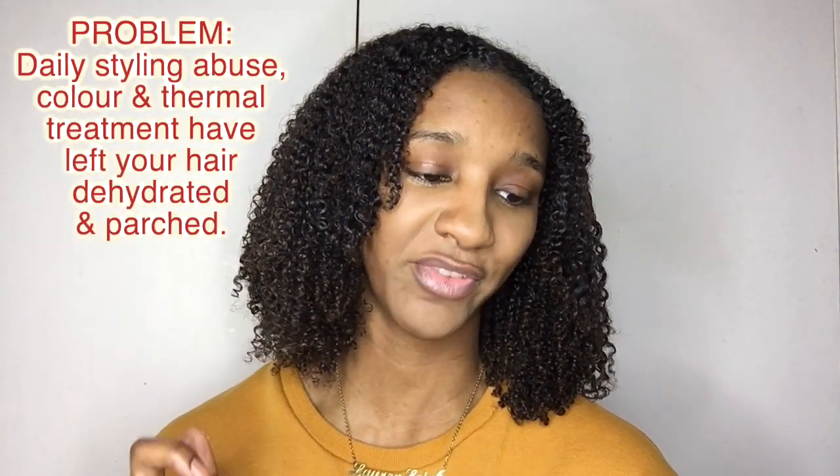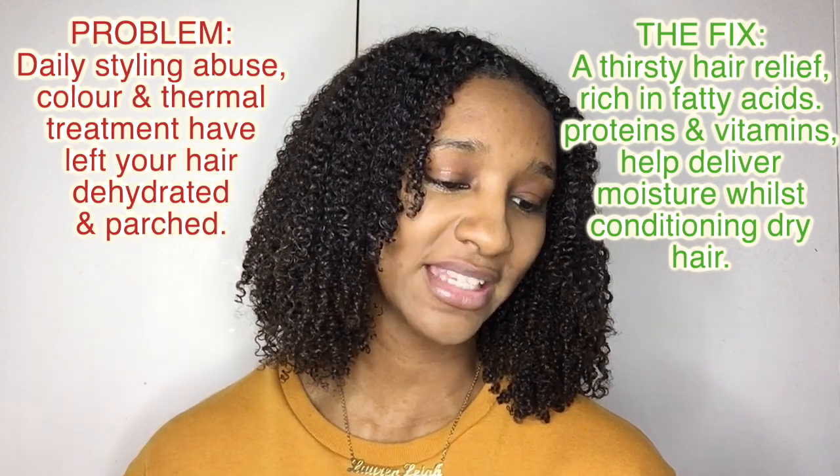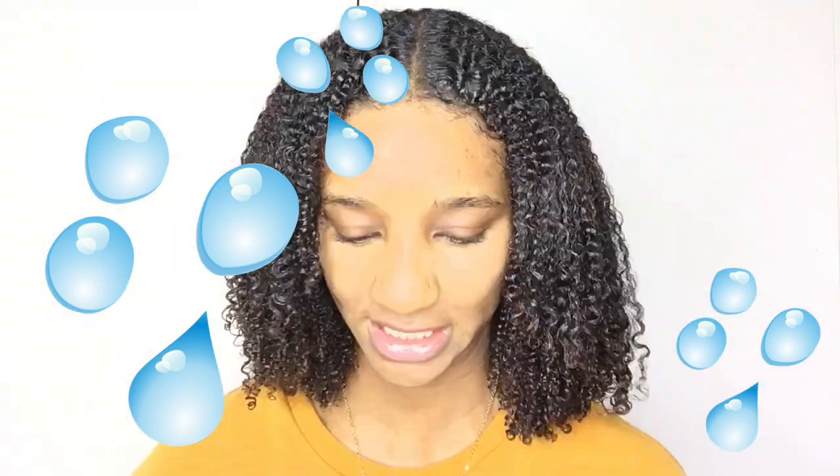To seal it, I'm going to use the Hair Repair from ORS. It contains coconut oil and baobab and is for dehydrated hair. The problem: daily styling, color, and thermal treatments have left your hair looking and feeling dehydrated. The fix: rich in essential fatty acids, proteins, and vitamins to deliver a surge of moisture while conditioning dry hair, resulting in intensely hydrated hair with a healthy-looking shine. The smell reminds me of those sweets called fruit salads — it smells amazing.